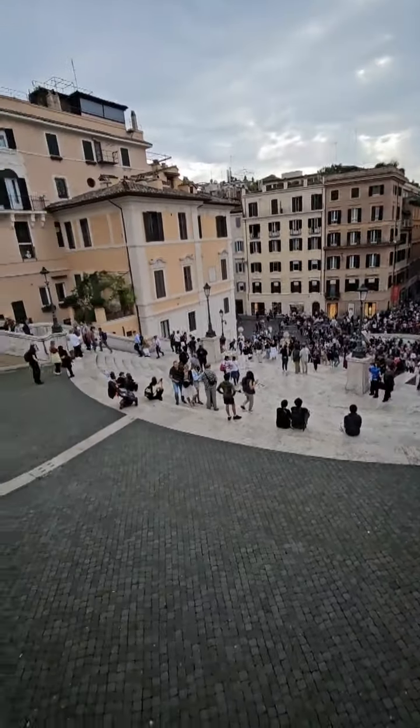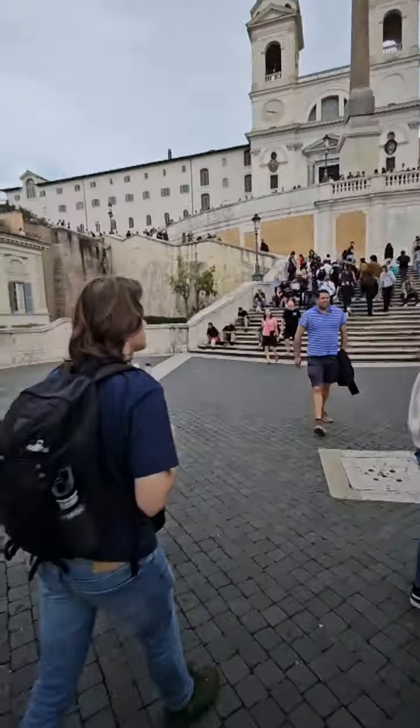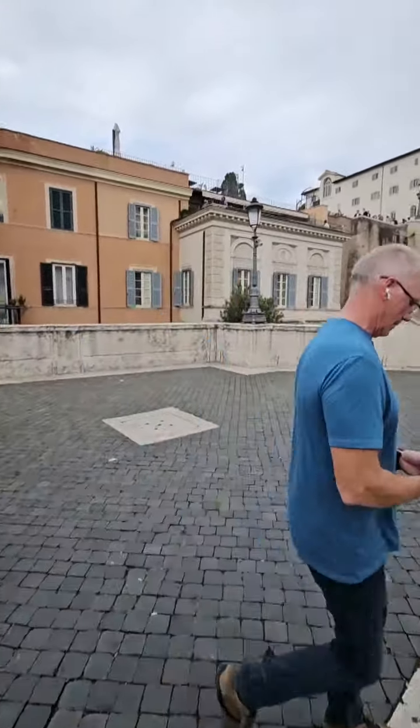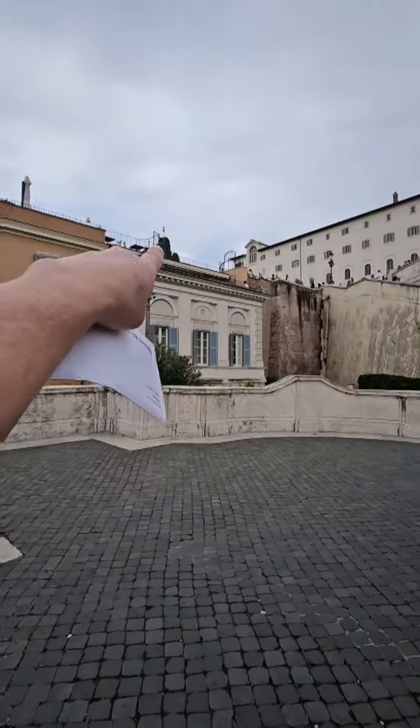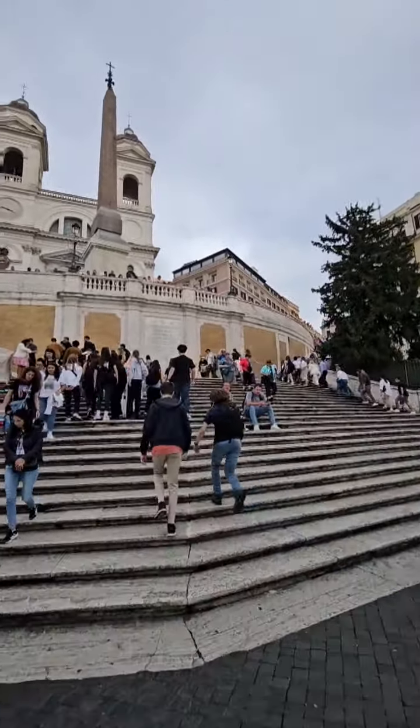When you come to Rome you gotta kind of check this off. This gives you a little preview, and I want you to come here and experience it — that's the cafe up there — for yourself, because it's pretty awesome.